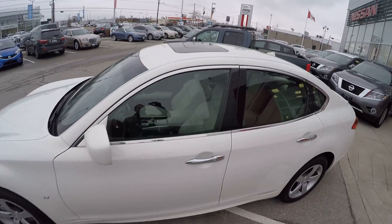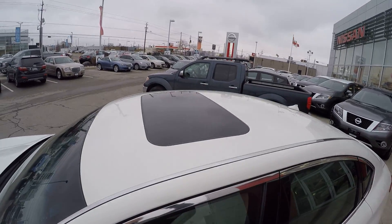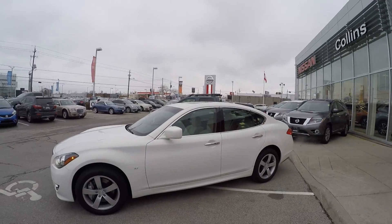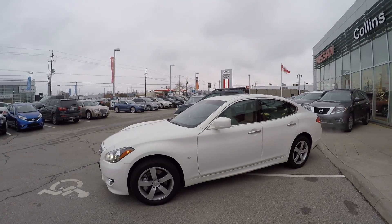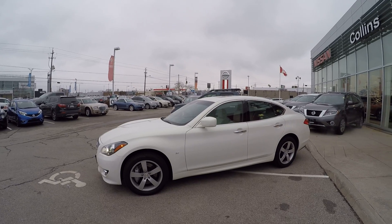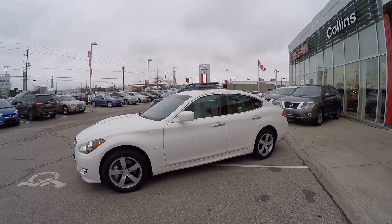This car also features a beautiful moonroof and a beautiful pearl white exterior. Come down to Collins Nissan, 155 Scott Street in St. Catharines and check out this beautiful luxury sedan, the Infiniti Q70S all-wheel drive.